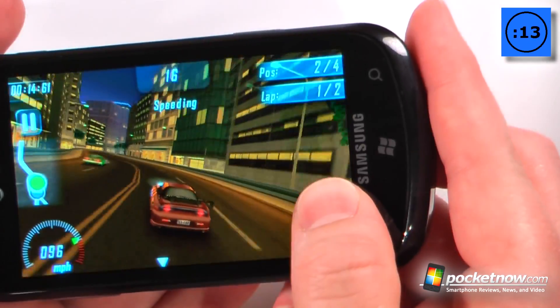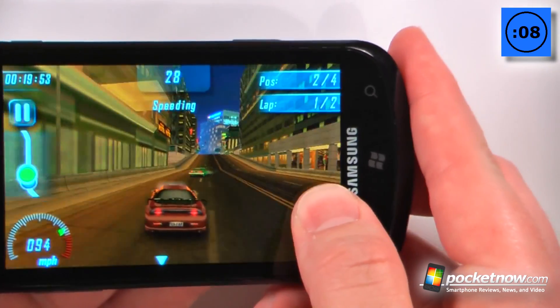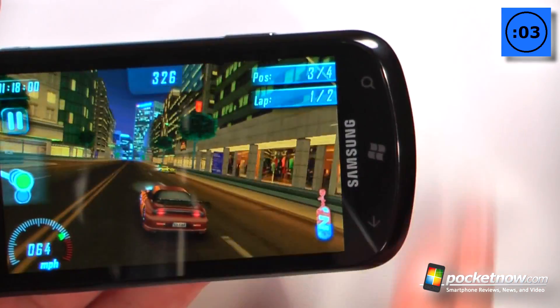We continue down the road and right now I'm playing a quick game — I want to see if I can get into first place. Right now I'm in second, and the graphics are pretty good on this Xbox Live game.